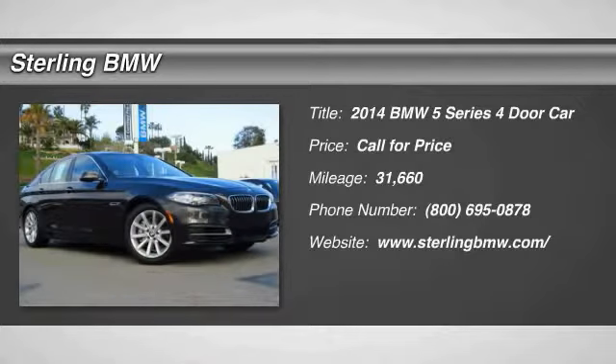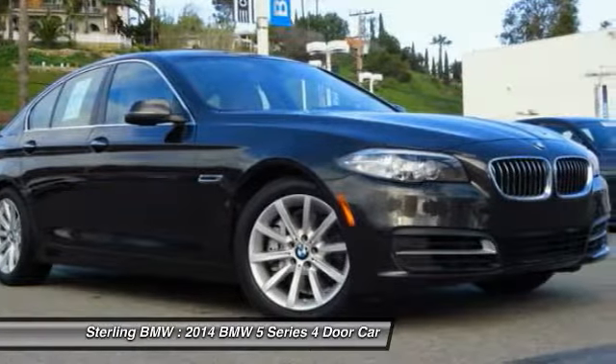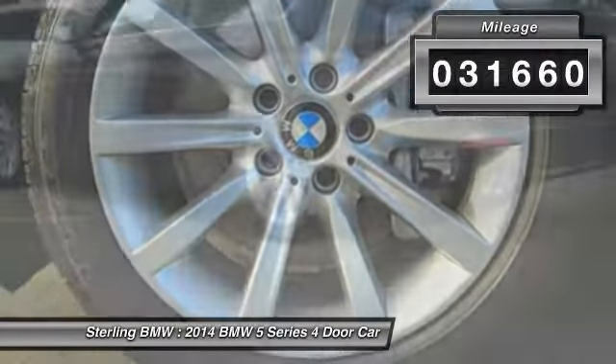The 2014 5 Series. The 5 Series incorporates bold styling cues that departed from BMW's traditional styling language. If you are looking for excitement and boldness, the 5 is for you.